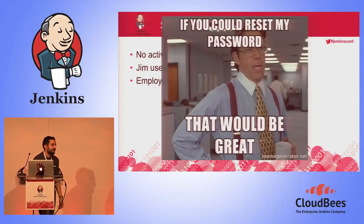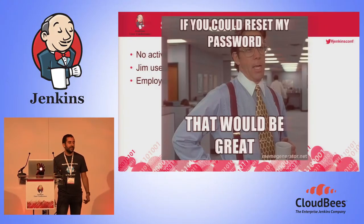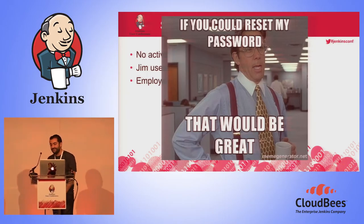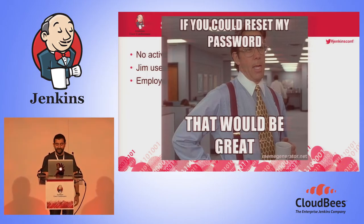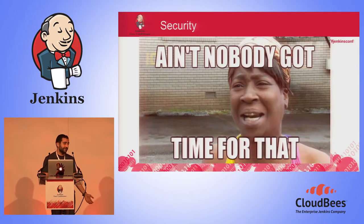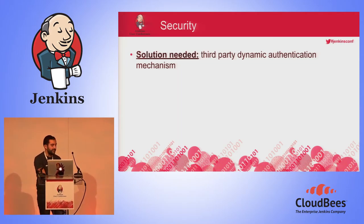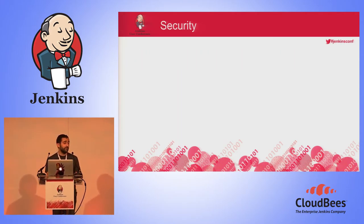Another problem: what do you do when an employee leaves the company? If you forget to go into Jenkins and remove the account, it stays there forever. And what about the person who comes every week asking me to reset their Jenkins password? Let's be honest — we don't have time for that. We have more urgent matters to take care of.